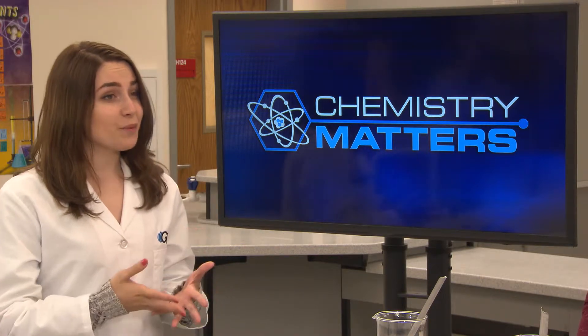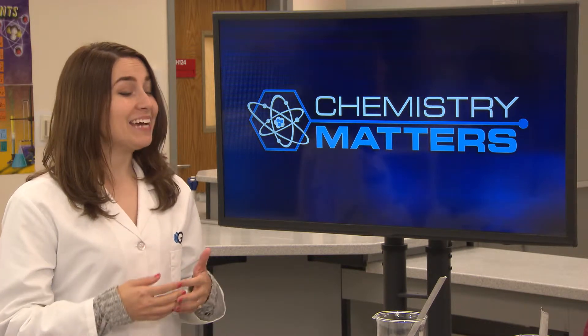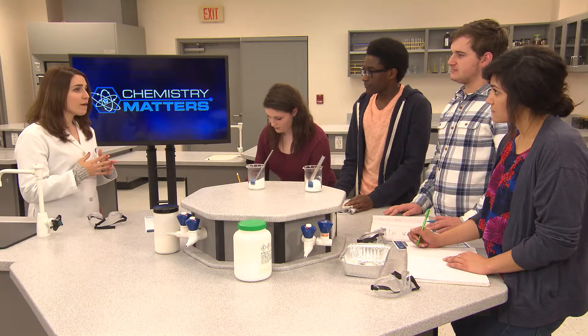How long would it have taken for the salt to melt? It's not so much the length of time, but the temperature you'd have to reach. You'd need to raise the temperature of the sodium chloride over its melting point, which is 801 degrees Celsius. A Bunsen burner flame can certainly get that hot with a nice flame with an inner cone, but that's why we did our experiment with hot plates, so you could easily see the difference in the melting points of the two substances.